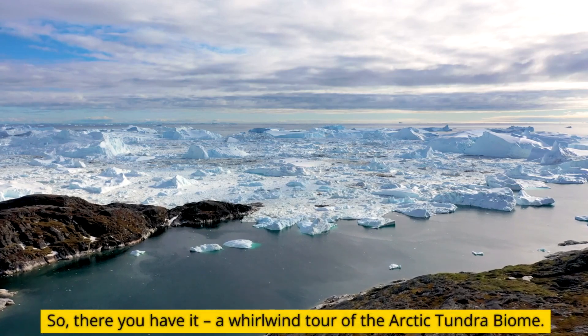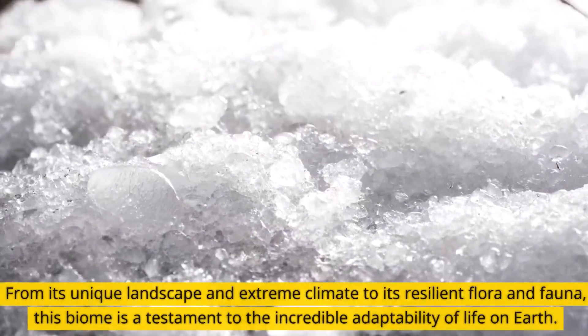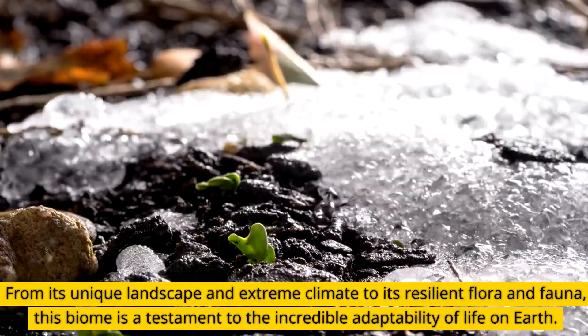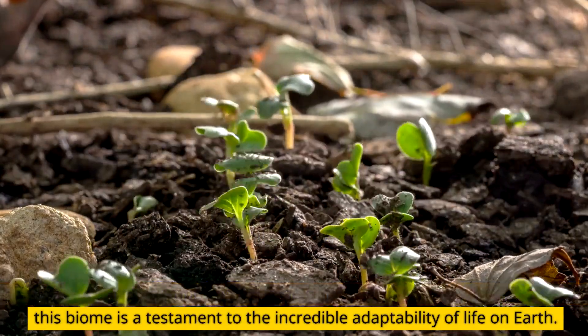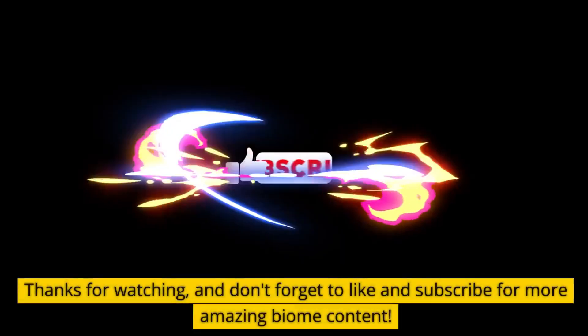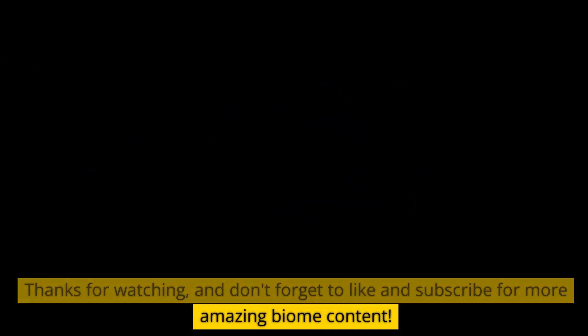So, there you have it — a whirlwind tour of the Arctic tundra biome. From its unique landscape and extreme climate to its resilient flora and fauna, this biome is a testament to the incredible adaptability of life on Earth. Thanks for watching, and don't forget to like and subscribe for more amazing biome content.